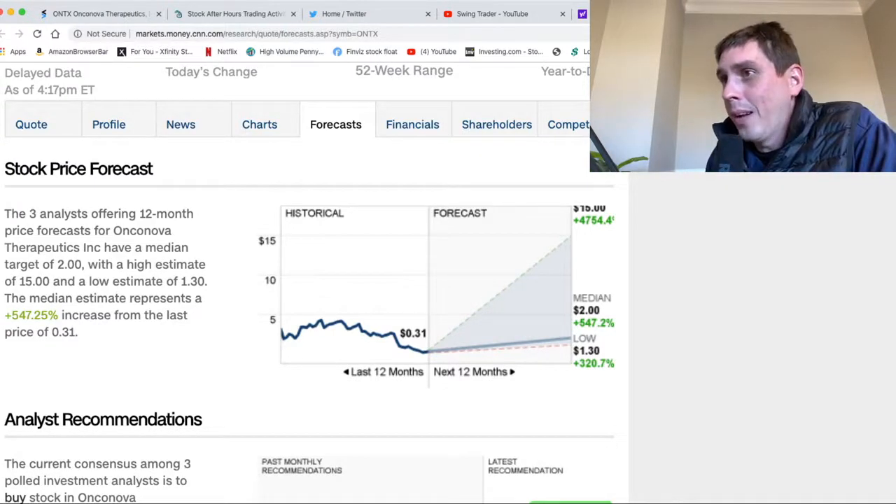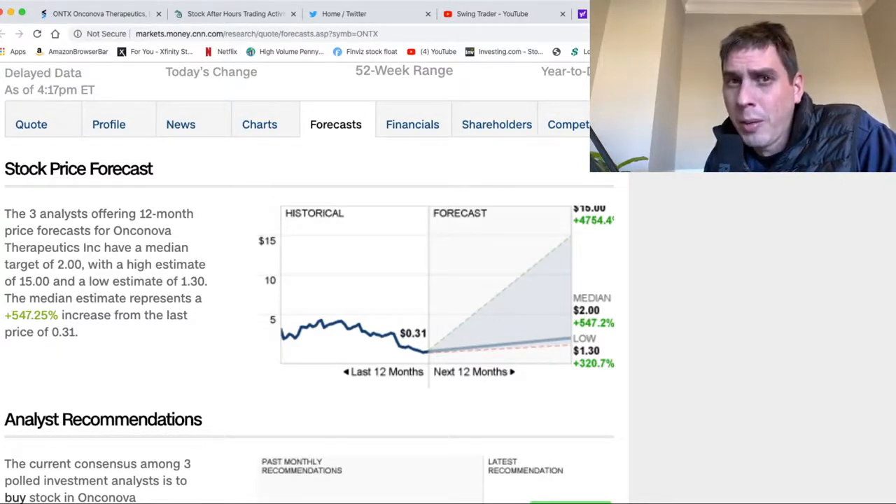We have three analysts here and they say the median price target of the stock is two dollars, and the high estimate is fifteen dollars. We're at just about 30 cents right now and if this stock goes up to fifteen dollars, a lot of people are gonna make a lot of money - that's over 500% the stock is gonna run up. They think this is gonna happen within 12 months. The question is do I really want to hold a swing trade for a year and have all that money tied up?